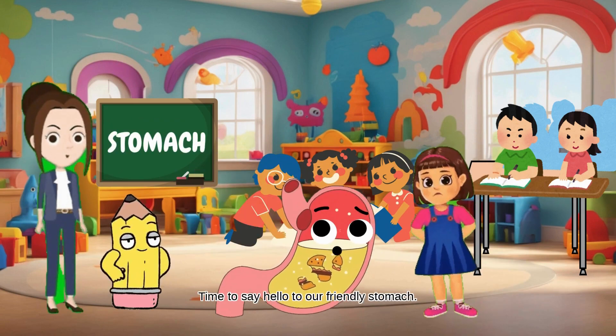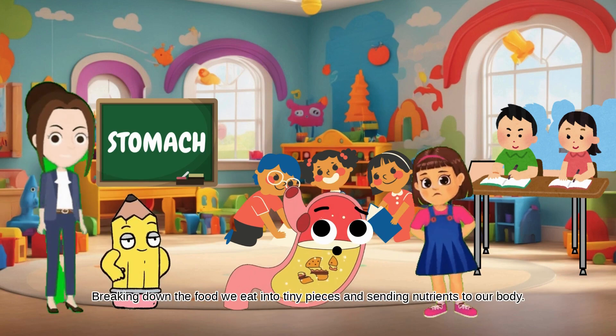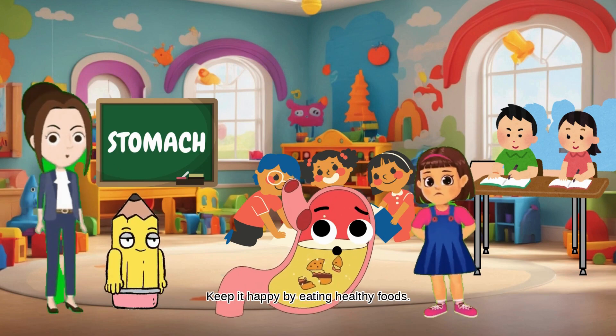Time to say hello to our friendly stomach. It's like a food processor, breaking down the food we eat into tiny pieces and sending nutrients to our body. Keep it happy by eating healthy foods.